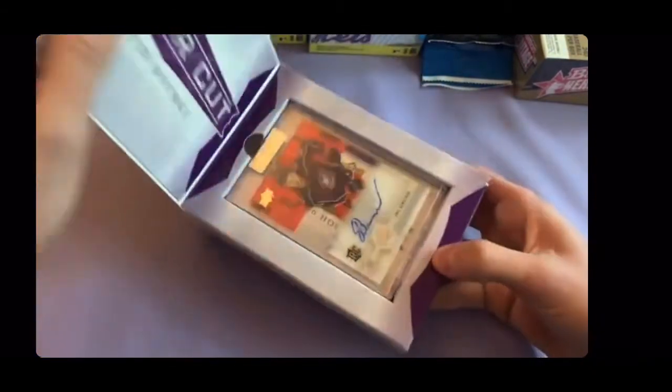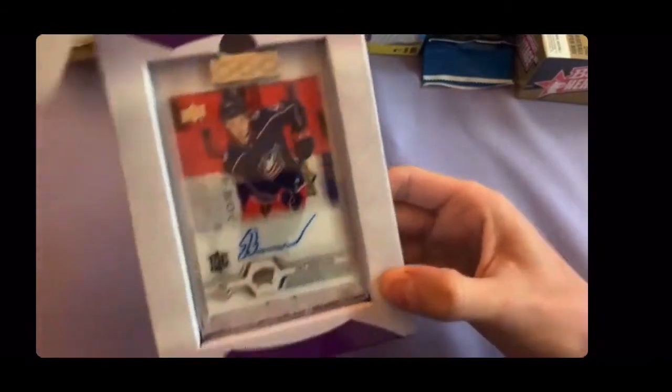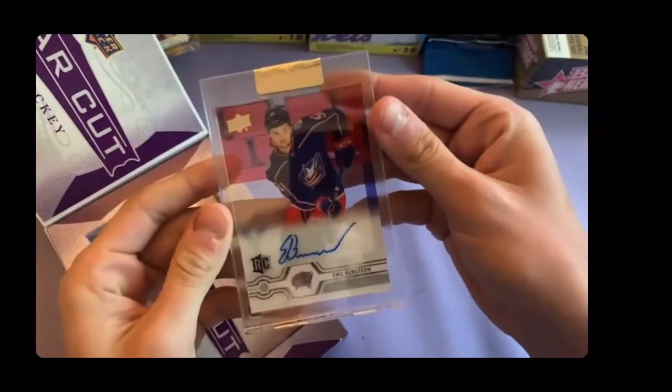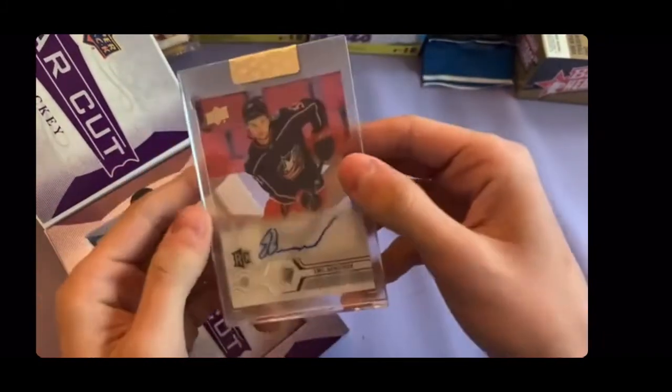Be careful with that knife, man. And we hit an Emil Bemstrom — not exactly who we would want to hit. This is a rookie card though. Nice rookie auto.